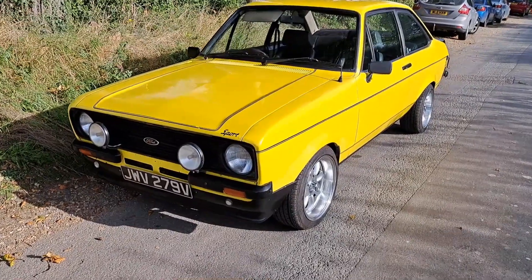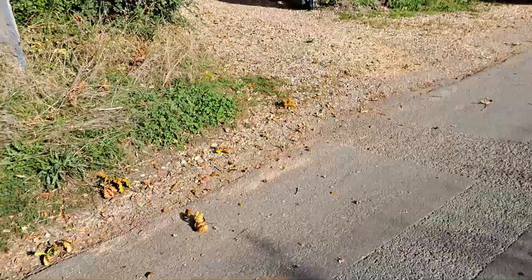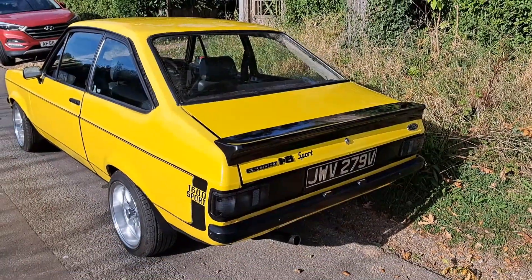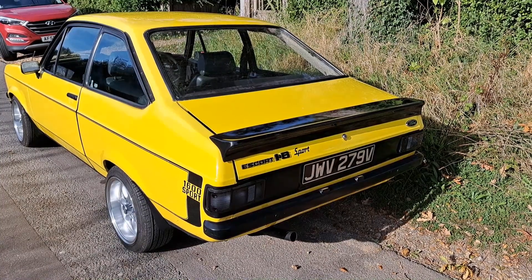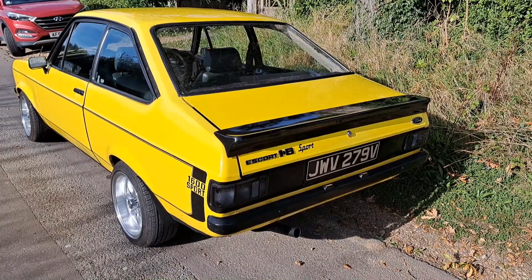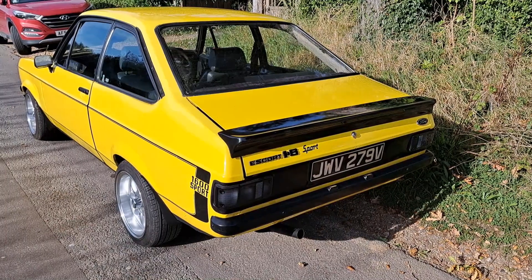1979 to '80 Ford Escort Mark II, 1600 Sport. I've seen a lot of the RS2000s and the Mexico and things like that, but we haven't seen a Sport for a while. It's got different indicator lenses on the back and different wheels, but somebody will tell me the colour in the comments section.